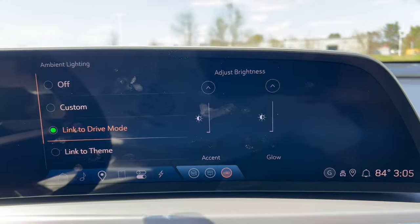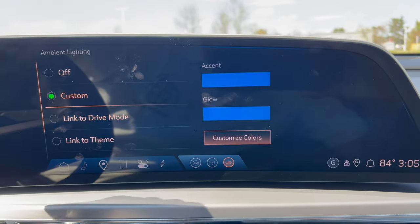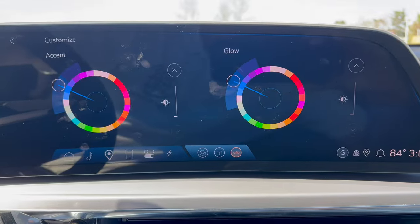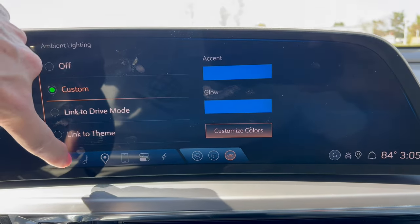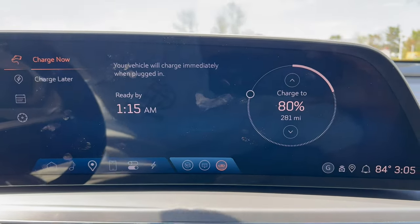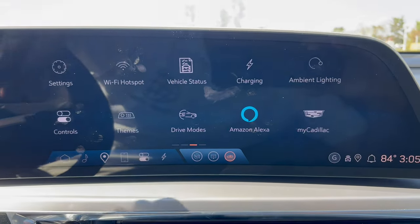In ambient lighting, you can link it to your drive mode or select a custom color, then use a color wheel to choose which accent and glow you'd like. Charging shows where you are on your charge level and lets you set up a charging schedule.